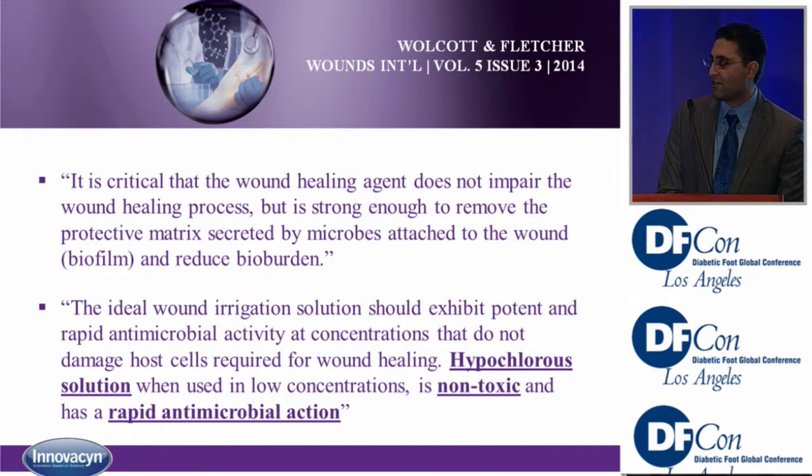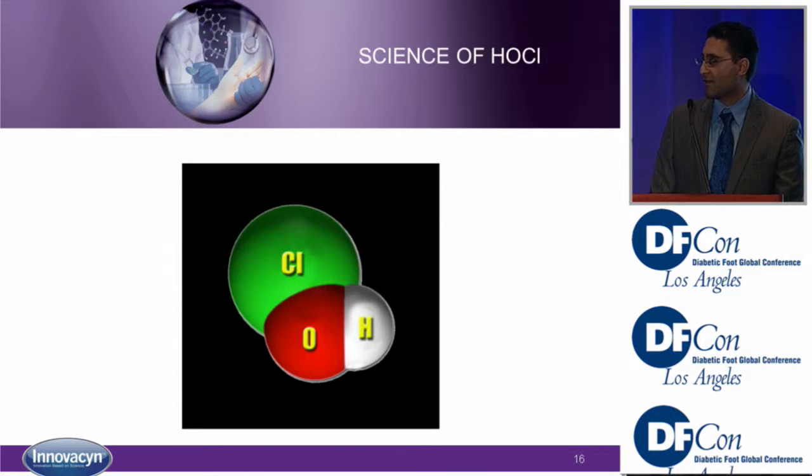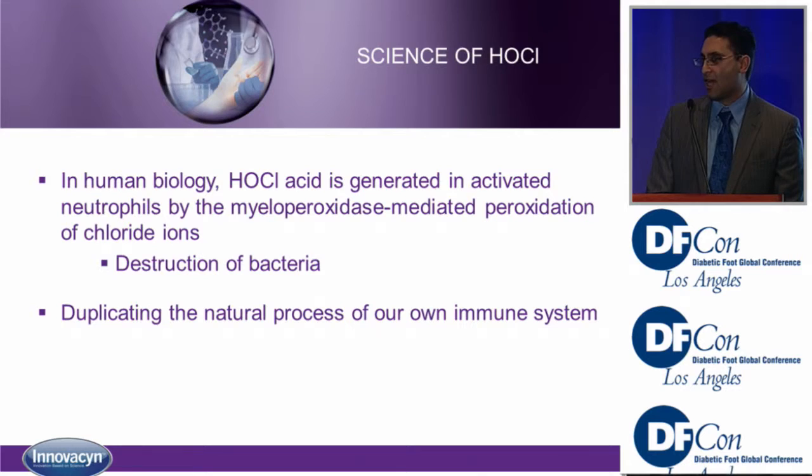Wolcott and Fletcher in 2014 discussed what would make the ideal solution for irrigation of wounds — something that does not impair normal wound healing but at the same time has a good bactericidal effect on bacteria. Hypochlorous solution represents this: it's non-toxic but has rapid antimicrobial action. In human biology, hypochlorous acid is the key ingredient our body uses to fight off and kill bacteria. We're duplicating that process with Puricin Plus.